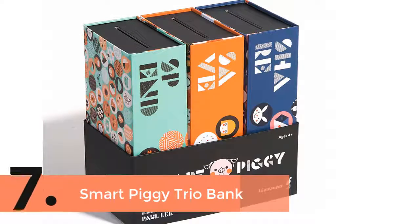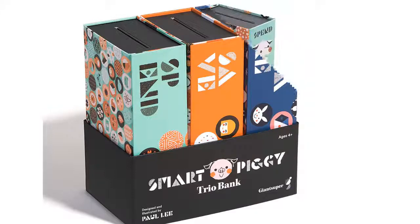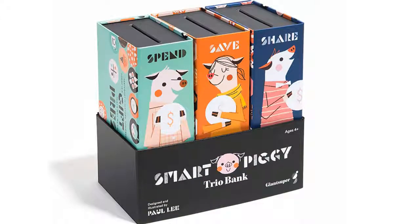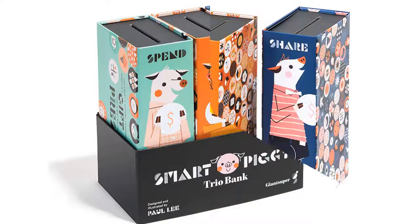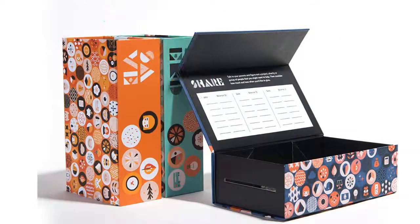Item number 7 is the Smart Piggy Trio Bank. This bank is not only a system for saving money, it will also make the child money-wise. The smart design makes it very efficient to save, spend, and share. Children will easily learn about setting saving goals, budgeting, and money concepts. It's a sturdy and durable piggy bank designed with a hidden magnetic closure.